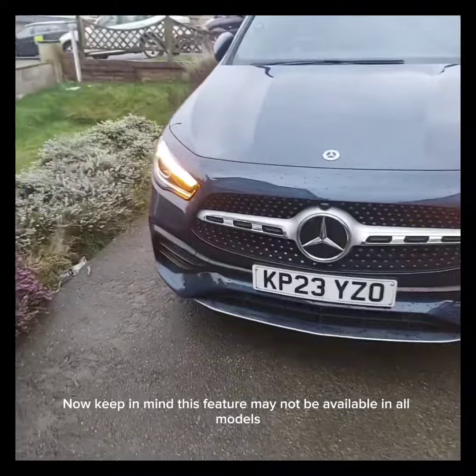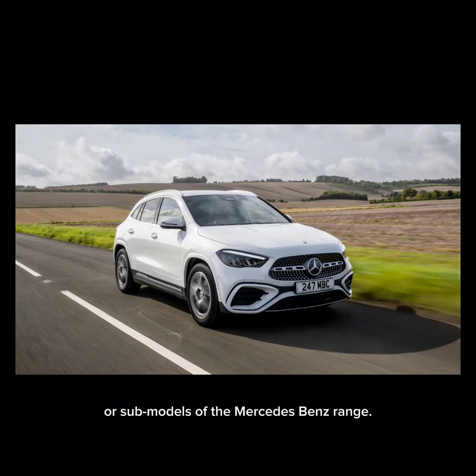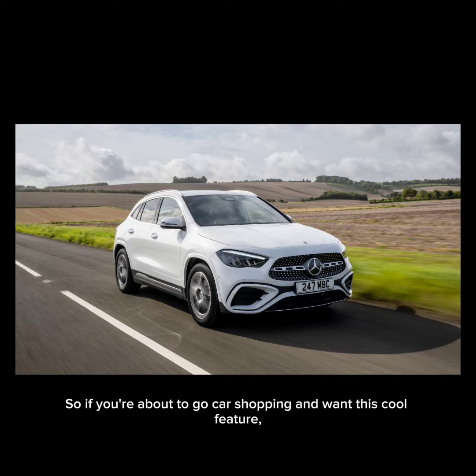Keep in mind this feature may not be available in all models or sub-models of the Mercedes-Benz range. So, if you're about to go car shopping and want this cool feature, make sure to ask your salesperson about it before making a purchase.